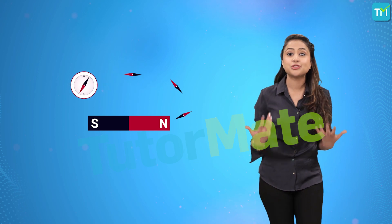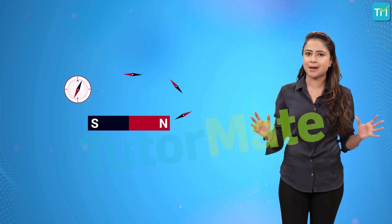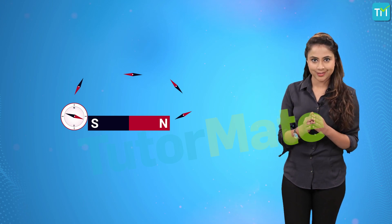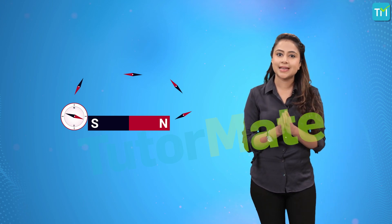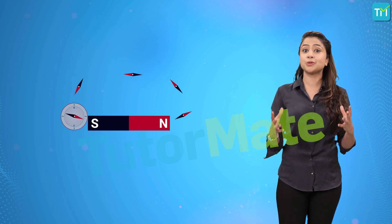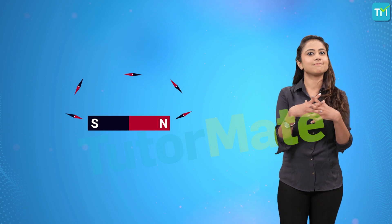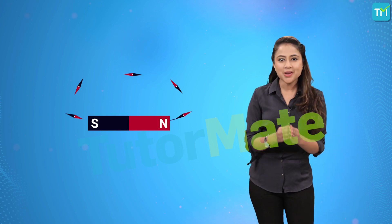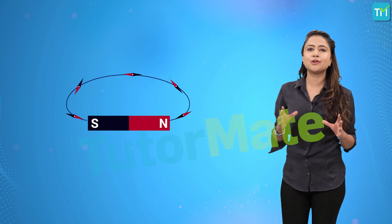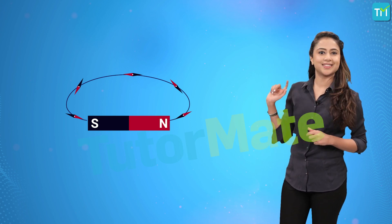And we would eventually walk all the way around the magnet and arrive at the south pole. Here, the needle would point directly into the magnet because we are now at the south pole and opposite poles of a magnet attract each other. Drawing the path that we walked would give us a diagram that looked something like this.